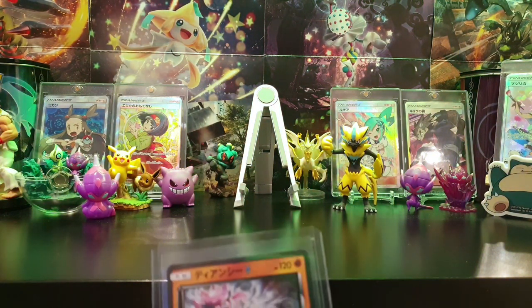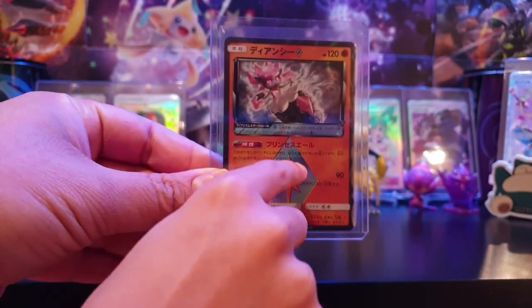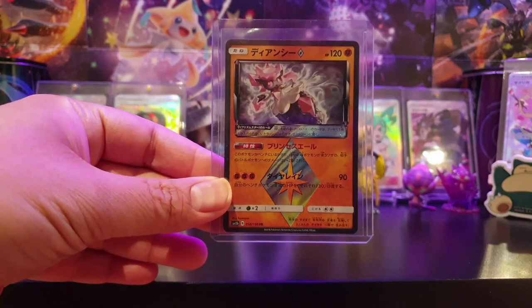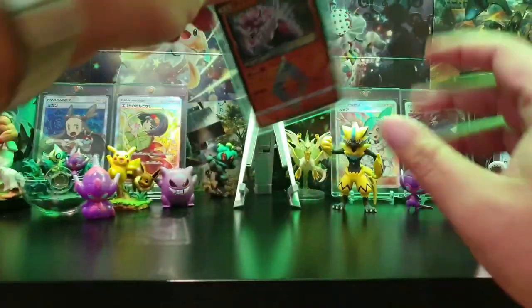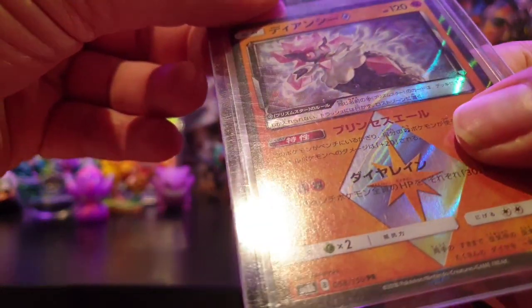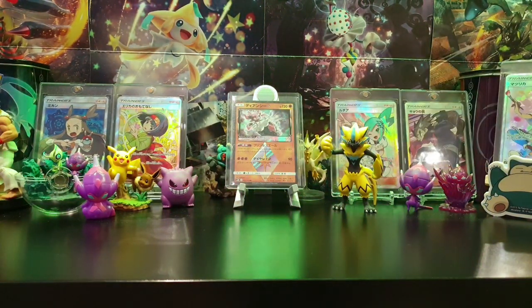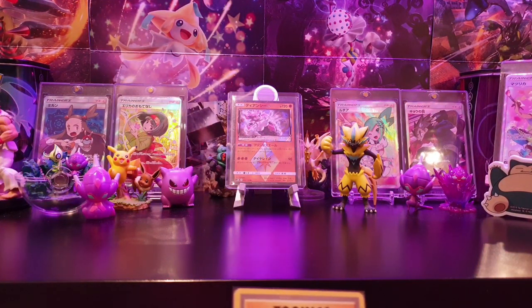First off we have got two eBay purchases this week. First one is a Deyonce Prism Star from SM8B. We're looking at the Pokédex number because we're doing a Pokédex folder - we're putting cards in order of their Pokédex numbers.